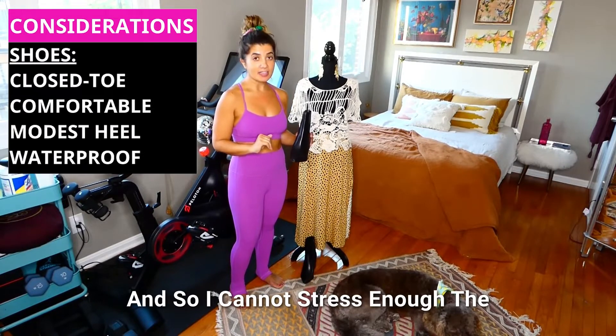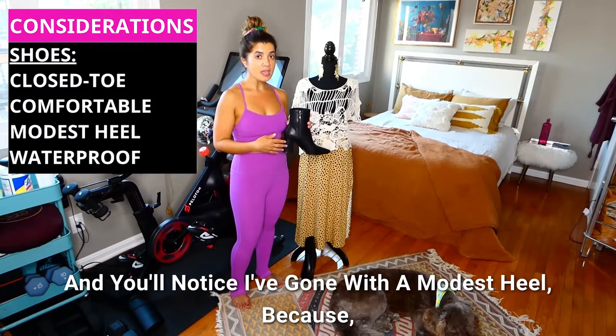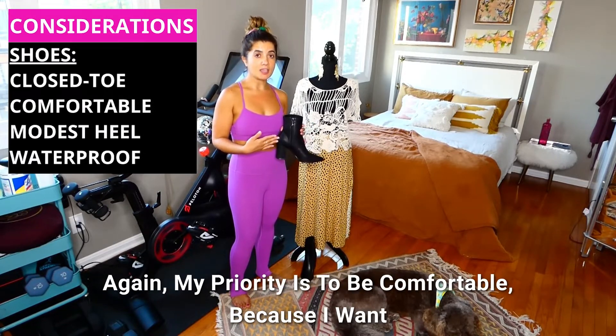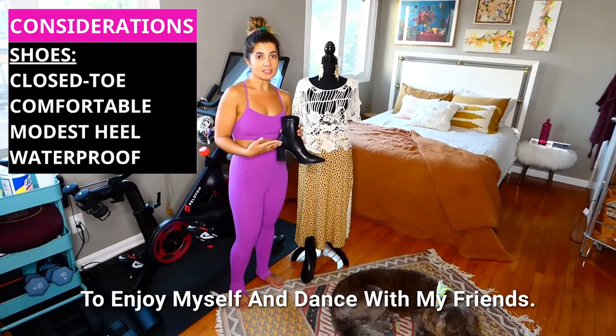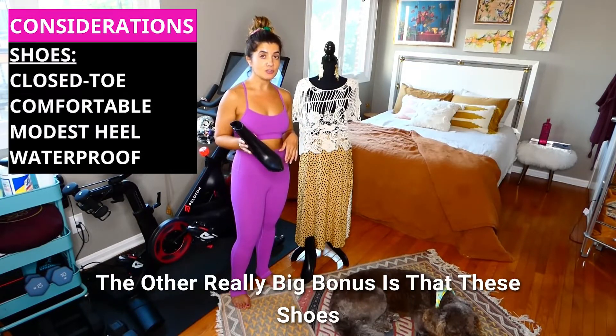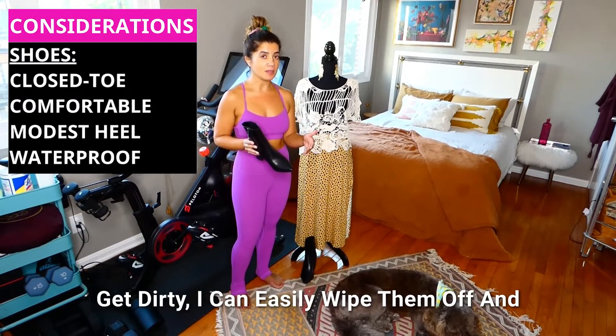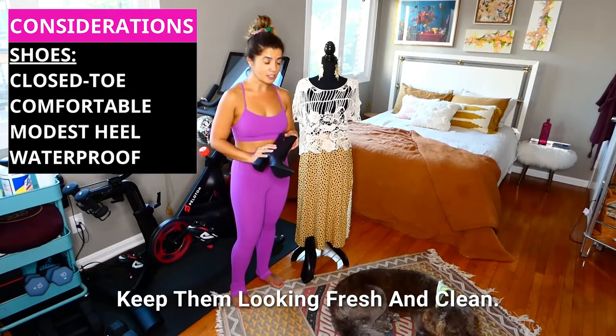I cannot stress enough the importance of a closed-toe shoe, and you'll notice I've gone with a modest heel because my priority is to be comfortable so I can enjoy myself and dance with my friends. The other really big bonus is that these shoes are waterproof, so if something spills or they get dirty I can easily wipe them off and keep them looking fresh and clean.